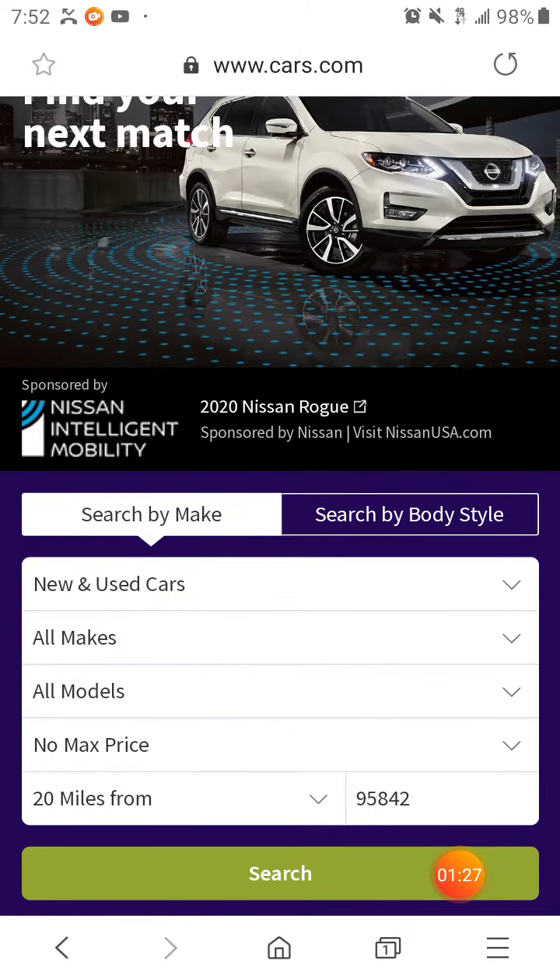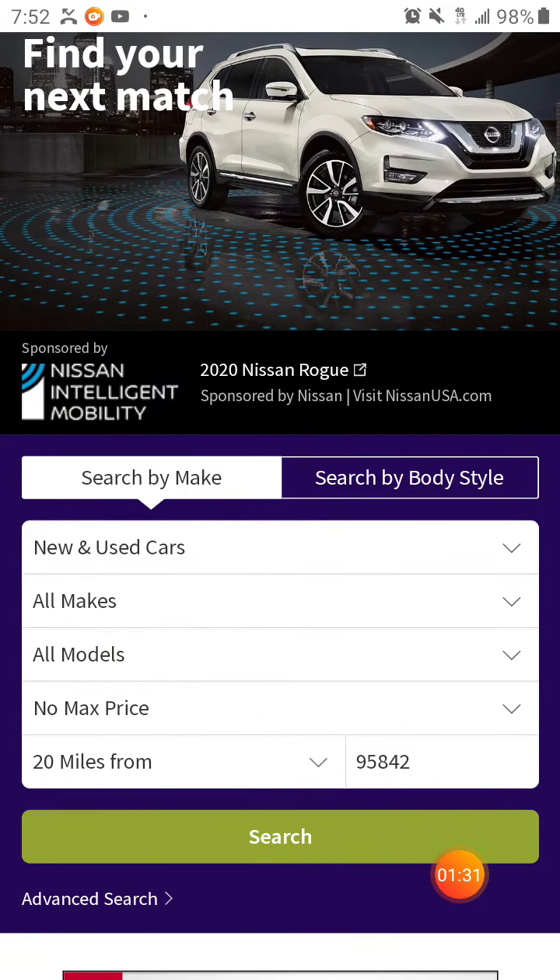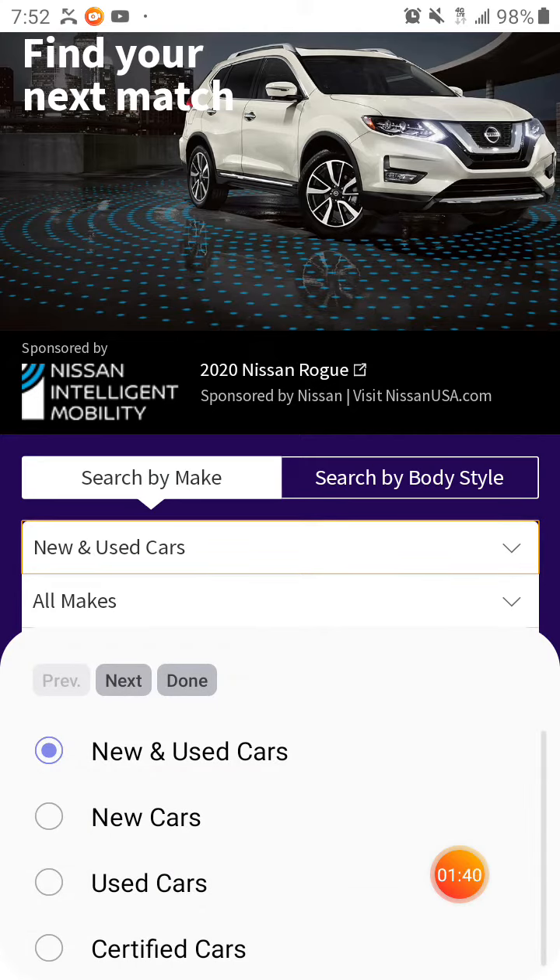Definitely I want a Lexus SUV — I'm not sure what model, so we're going to look into that now. This is my first time, so bear with me. We'll do used cars, since that's what I'm kind of going for.